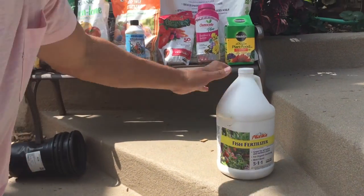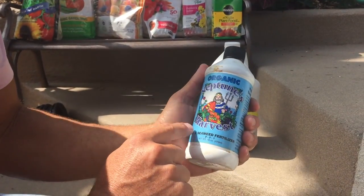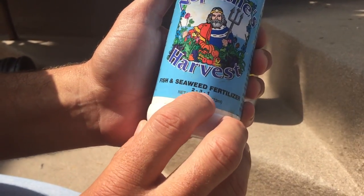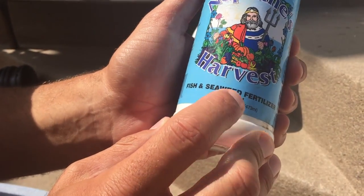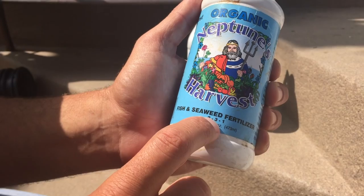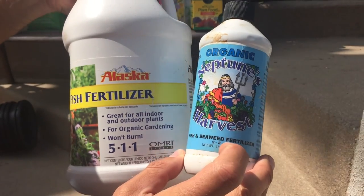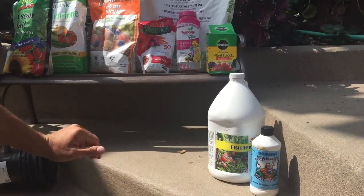Another product is Organic Neptune's Harvest fish and seaweed fertilizer, rated 2-3-1. The focus of this product is on fruiting and flowering due to its higher phosphorus content. We can combine it with the fish fertilizer to create a more balanced liquid feed for your plants.